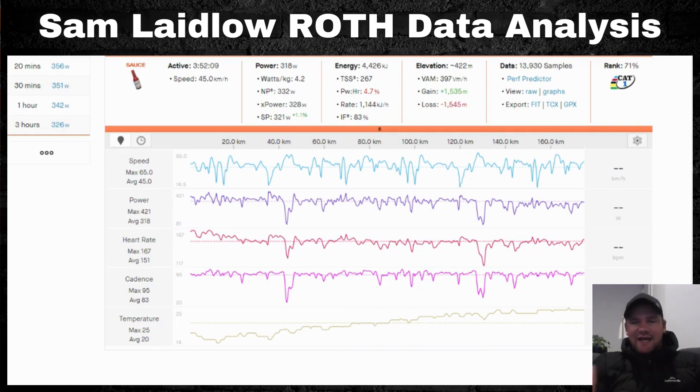Cadence averaged 83, which is good. Ideally you want 80 to 85 minimum — dropping below 80 suggests you're pushing too big a gear, taxing the muscles too much and not using the aerobic system enough. Everyone is individual — some athletes average in the high 80s — but 80 to 85 over 180 kilometers is very reasonable. Temperature averaged 20 degrees with a max of 25 as they got onto the run.